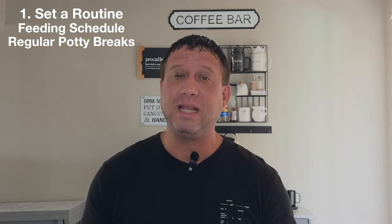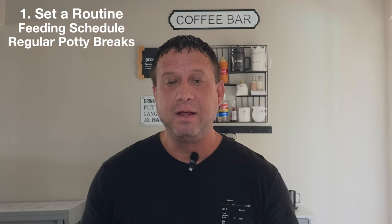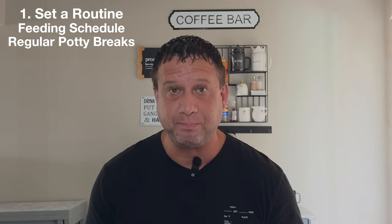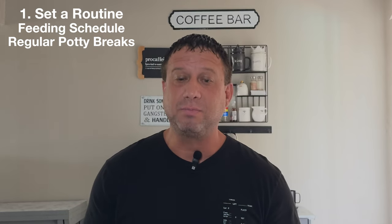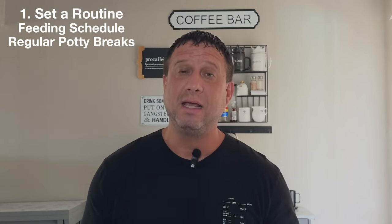The first step is going to be to set your puppy up on a routine in regards to feeding and potty breaks. Feeding your puppy at the same time every single day will help make it easier to predict when the puppy actually has to go to the restroom. Make sure you're taking your puppy out pretty frequently, especially after waking up, eating, drinking, and playing. It's pretty common for young puppies to have to go to the restroom every one to two hours.